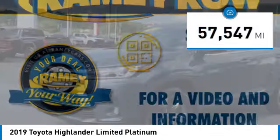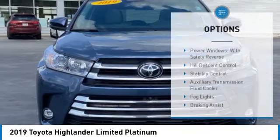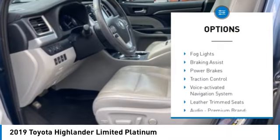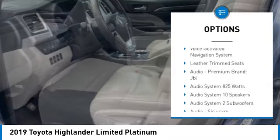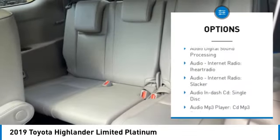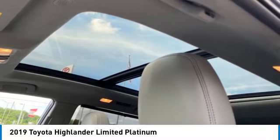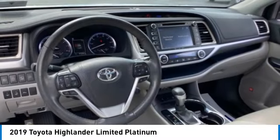This vehicle has less than 60,000 miles. Here are some of this vehicle's great options: power windows with safety reverse, hill descent control, stability control, auxiliary transmission fluid cooler, fog lights, braking assist, power brakes, traction control, voice-activated navigation system, and leather trim seats.